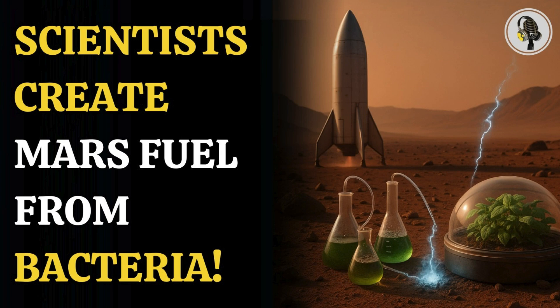Welcome to our podcast, where we explore fascinating stories and ideas from various fields. In this episode, we explore how microbes could power astronauts' return to Earth.